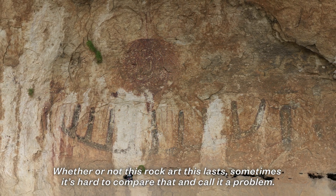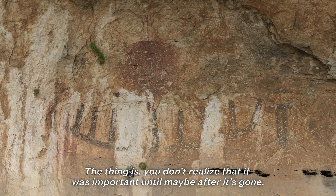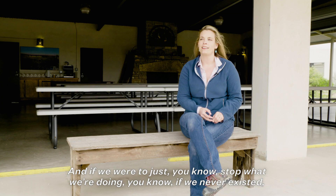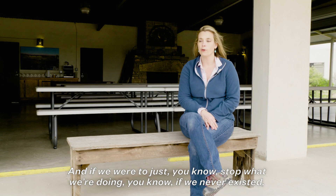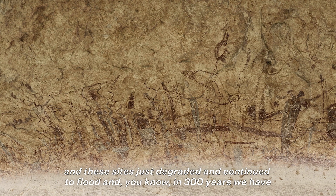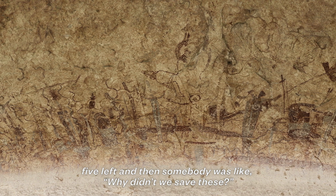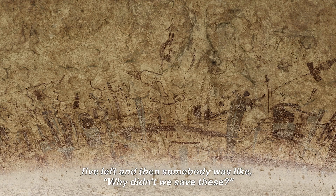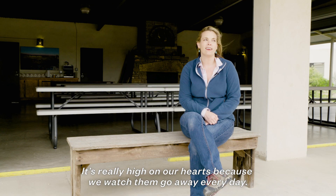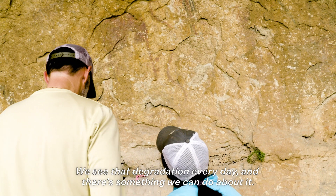Whether or not this rock art lasts, sometimes it's hard to weigh that and call it a problem. The thing is, you don't realize that it was important until maybe after it's gone. If we'd never existed and these sites just degraded and continued to flood, and in 300 years we have five left, somebody would ask why didn't we save these? It's really high on our hearts because we watch them go away every day. We see that degradation every day. And there's something we can do about it.